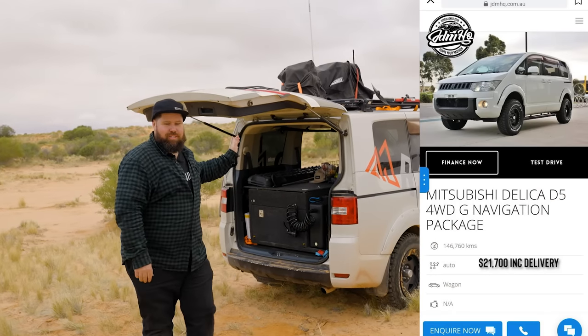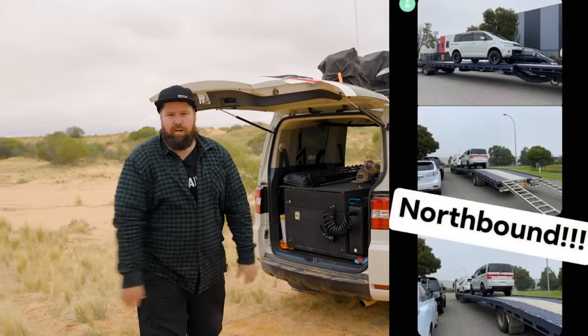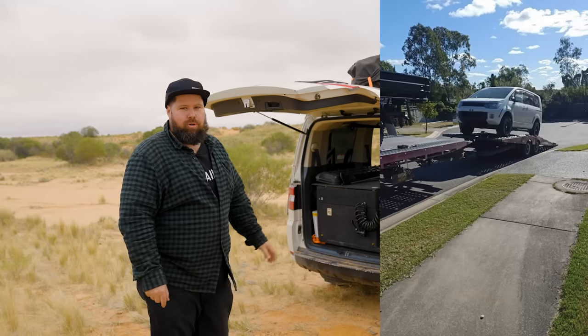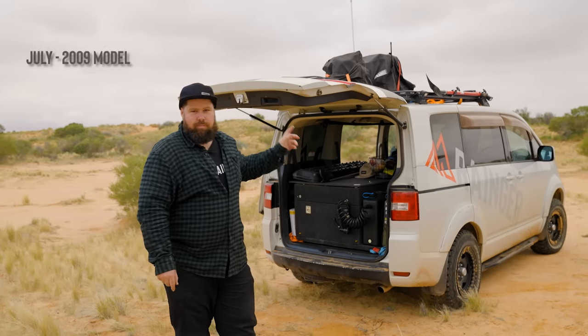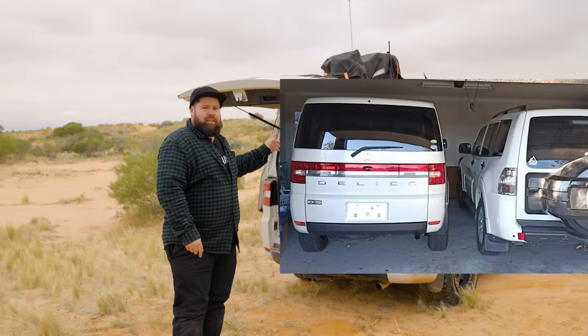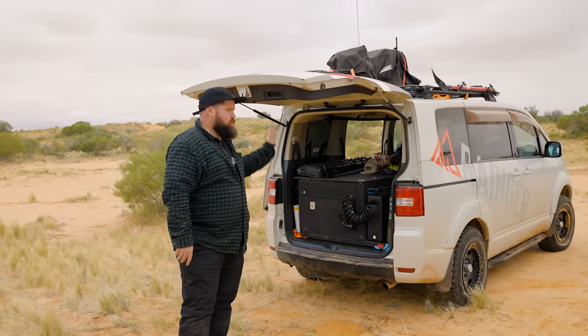We first got this as a fresh import from Melbourne, straight up to Brisbane on a truck, and then we started doing a bit of a build on it here and there for the Simpson Desert. It's a 2007 Mitsubishi D5 Delica — automatic and 2.4 litre petrol. They also come in diesel, but this one is petrol.